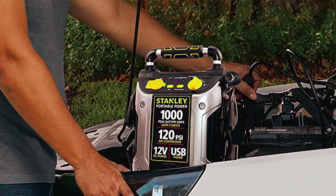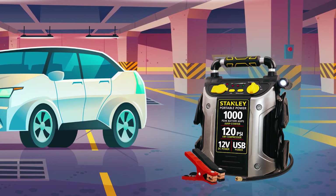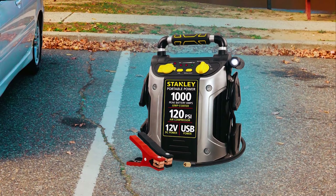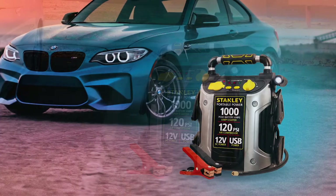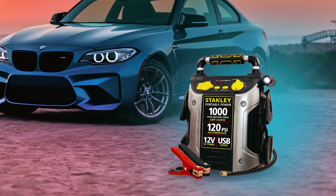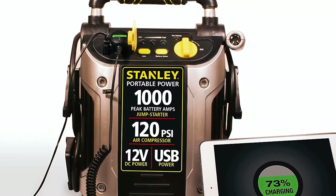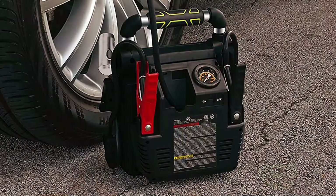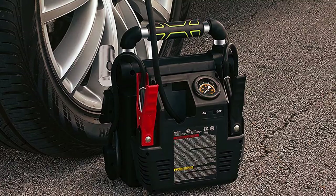This unit is very easy to use — all you have to do is attach the clamps to the battery, flip the switch, and power on your vehicle. However, you should be aware that this is quite a large car battery charger, weighing about 18 pounds. Even though it can provide about 40 jumps before requiring a recharge, it's advised that you charge this unit immediately after use to ensure it's never too low to jumpstart your vehicle at any time.